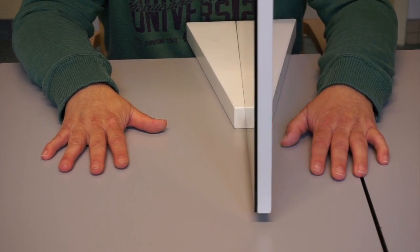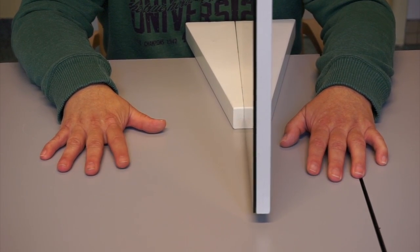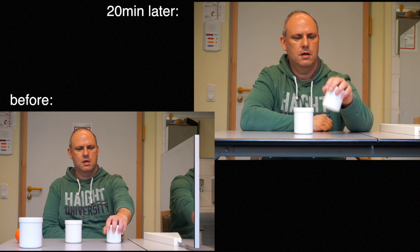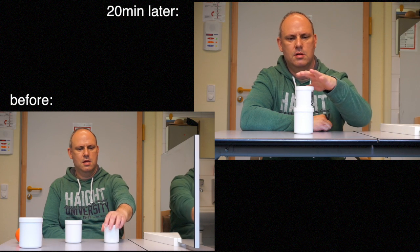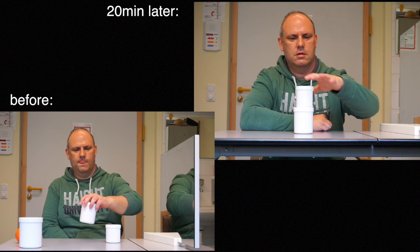In this exercise the patient is instructed to tap the thumb, the forefinger, and the middle finger three times on the table. Here we can see the drastic improvement in speed and accuracy the patient has made after just 20 minutes of mirror therapy. He's also able to release the jaws much faster.